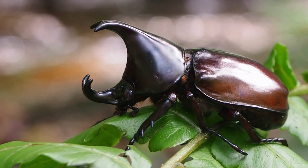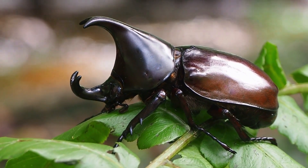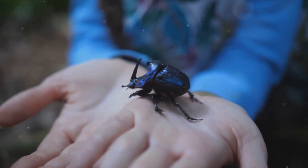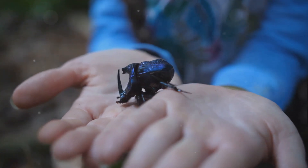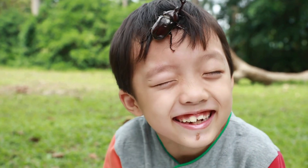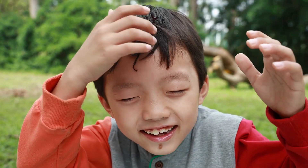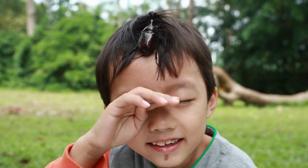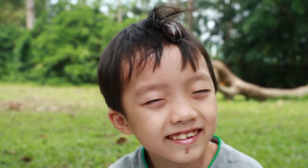These aren't just for show, folks. These beetles use them to dig, fight, and attract mates. And while they might look fearsome, they're quite harmless to us humans. In terms of size, rhinoceros beetles are certainly nothing to scoff at. They range from less than an inch to over 6 inches in length — that's larger than some birds. Their bodies are robust and covered in a hard shell called an exoskeleton that protects them from predators. And speaking of predators, these beetles are no pushovers — they have a few tricks up their sleeves to keep themselves safe. But there's more to these beetles than just their looks.